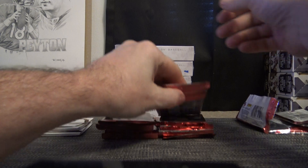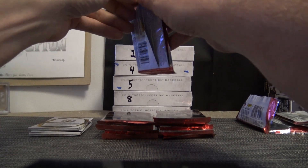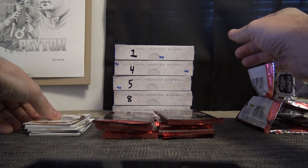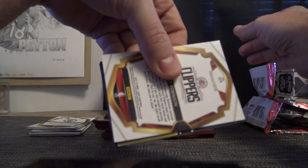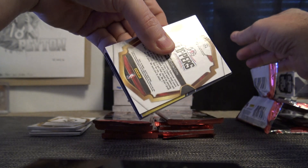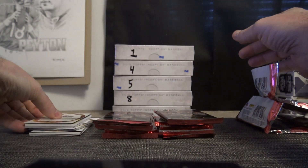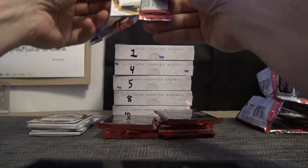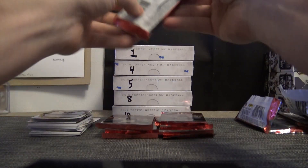No promises, just letting you know for future reference it's always on the site. I think we got gold — been pulling a lot of black, gold, and green today. I think that's gold, it's fat too. Hopefully it's a patch autograph of Luka, that would be nice.